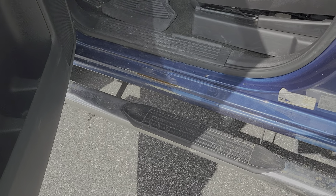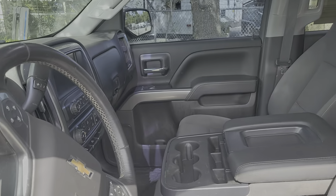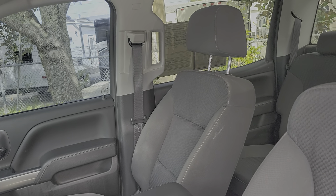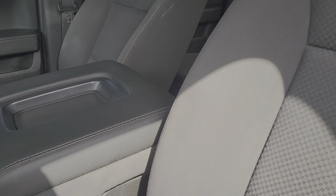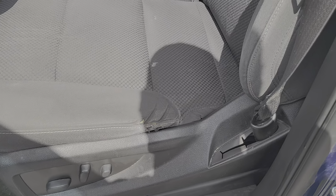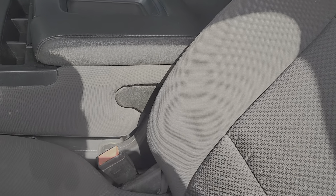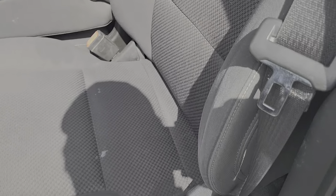Got a little surface rust from getting in and out, but the interior is clean — don't smell any smoke or odors. There's a little wear and tear, so you may want to get seat covers. I notice the Chevy seats are similar to your previous model year Ford's — interiors don't hold up the best.